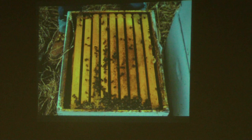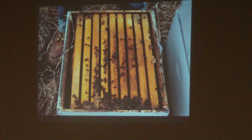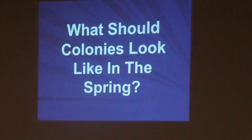Unfortunately you're probably going to come across some dead colonies. I want to talk about beehive forensics — or CSI beekeeping. Why did this colony die? What action should be taken? Can you reuse the equipment? These are questions you need to ask yourself as you begin to investigate.